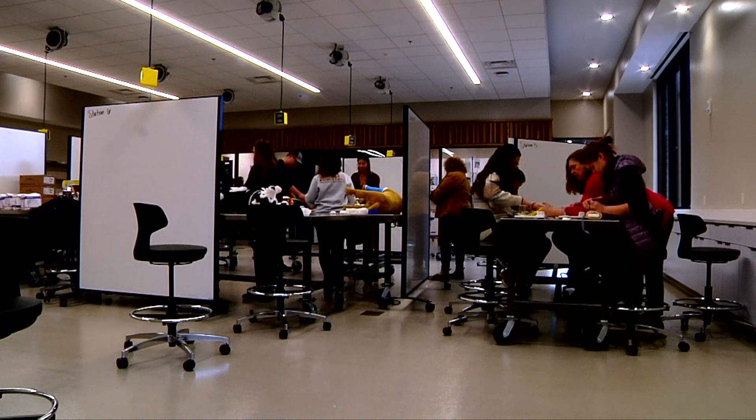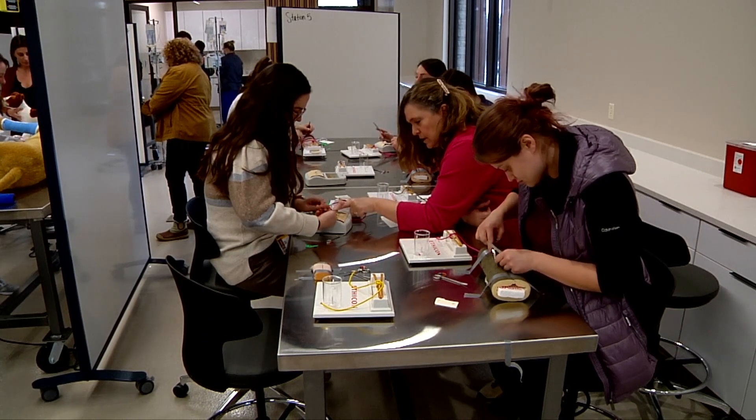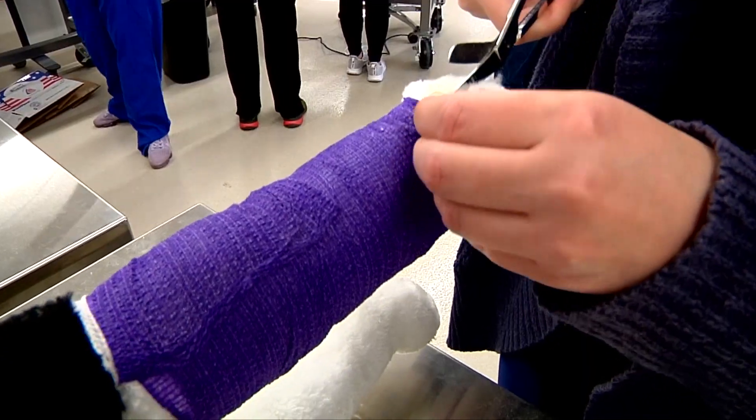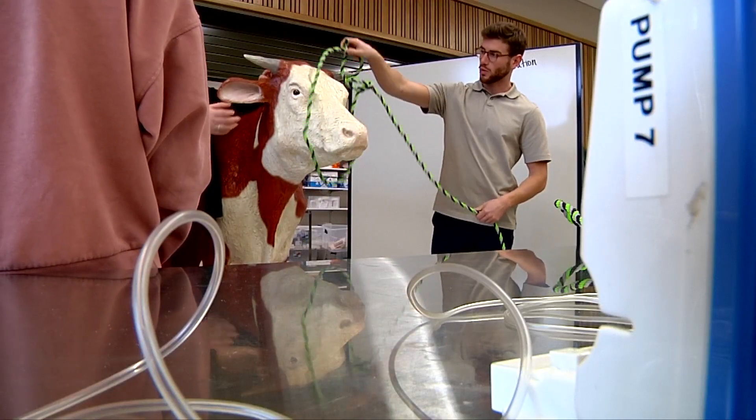A giant room full of veterinarians in training. Here they practice surgical techniques, bandaging injured limbs, and examining model animals — skills they will transfer to real patients someday.